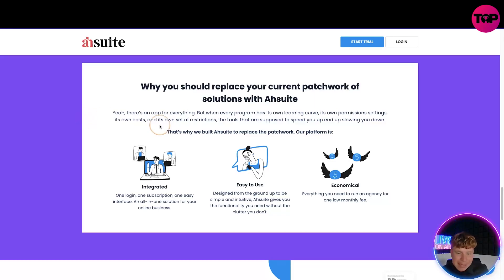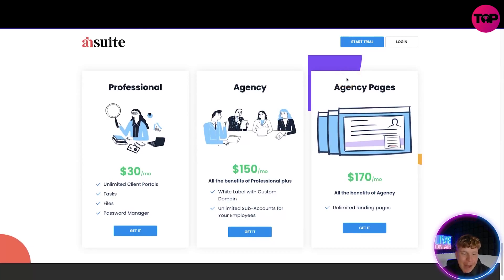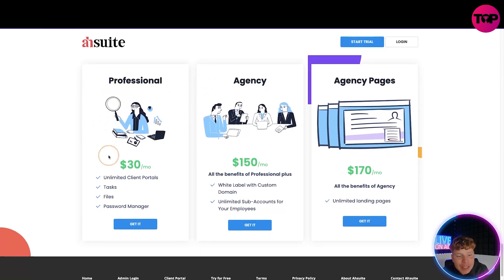So here's what happens when you click 'Start Trial' on their website — it takes you to the pricing. The Professional plan is $30 a month with unlimited client portals, task files, and password manager. The Agency plan gives you all of that plus white label, custom domain, and unlimited sub-accounts for your employees. And for $170 a month you get all the Agency benefits plus unlimited landing pages — that sounds fantastic.